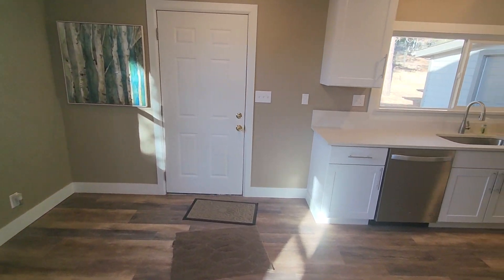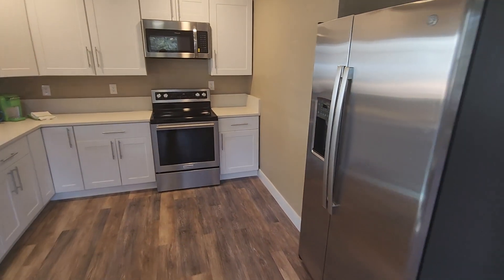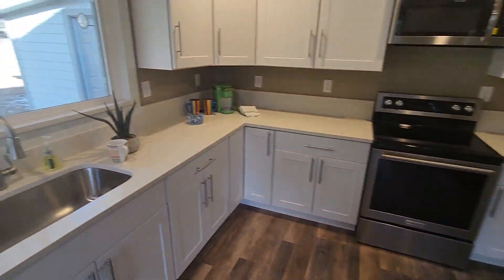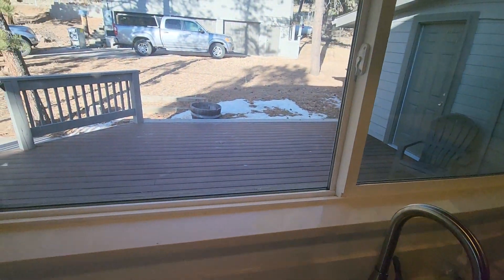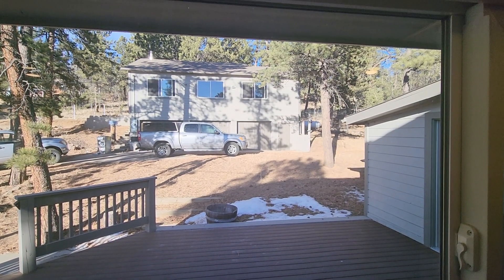Kitchen. All new appliances — everything new. And you can look out the back at the other house that's on the property. We'll continue this in just a minute.